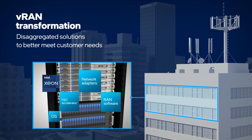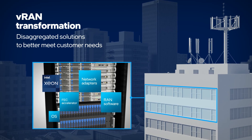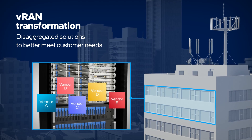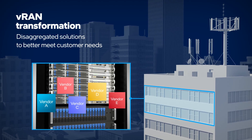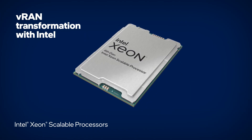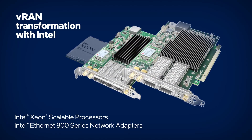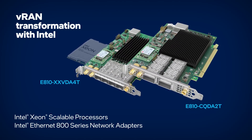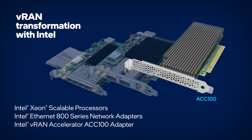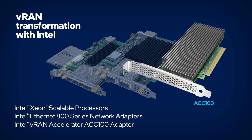Moving away from proprietary hardware enables providers to build VRAN solutions that meet their unique needs, including system size and budgets. With Intel products optimized for VRAN, communication service providers can maximize VRAN transformation by designing high-performance solutions with widely available standards-based products.